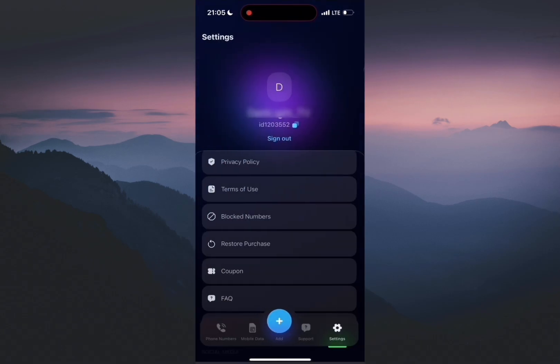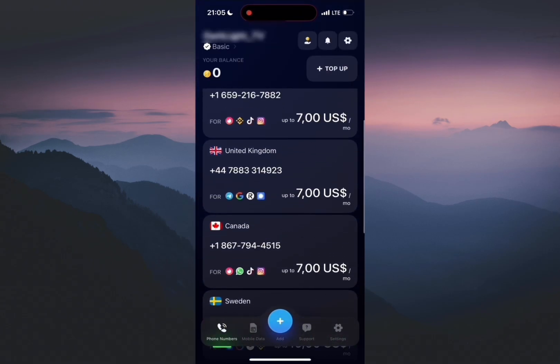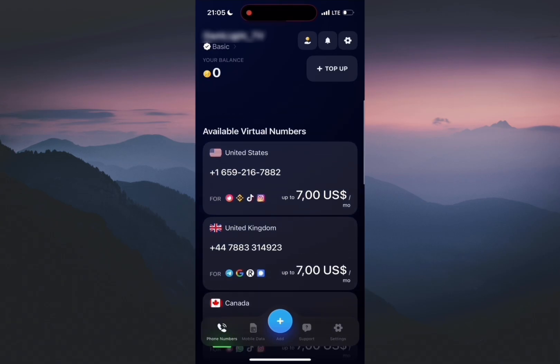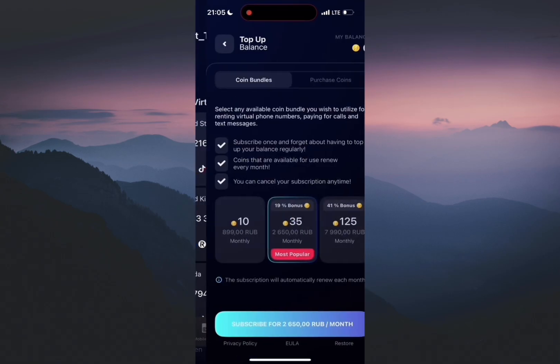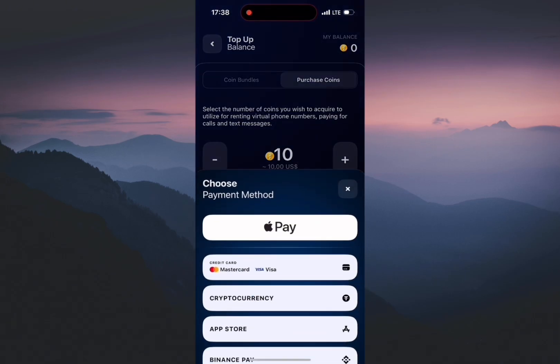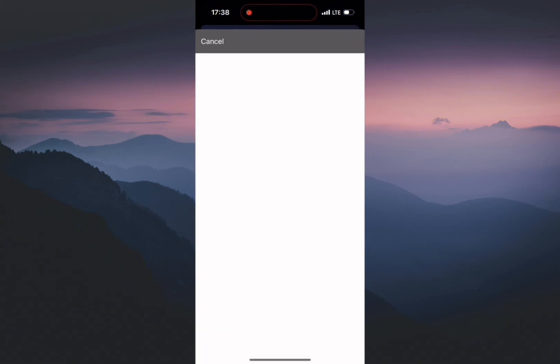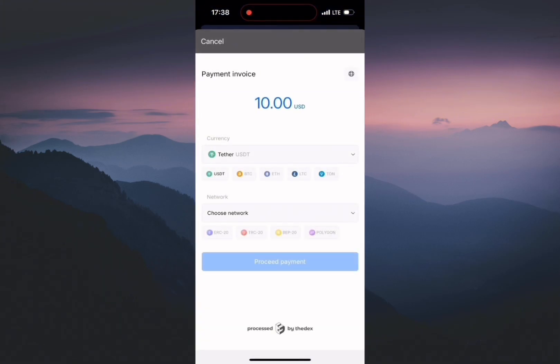Now I need to top up my balance. I click top up, choose the amount — 10 coins — and select cryptocurrency: Tether BNB20.